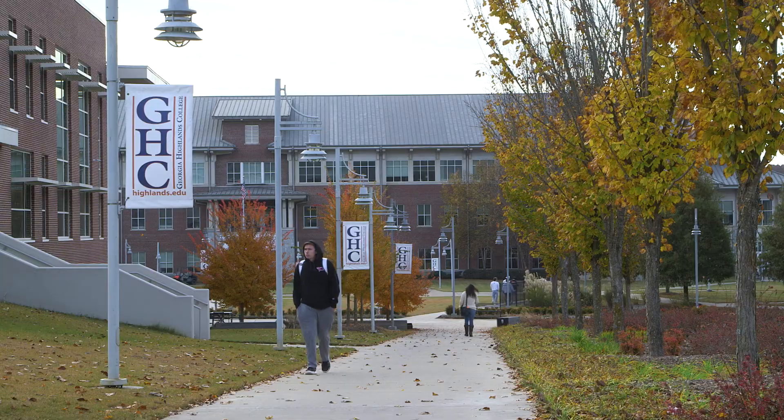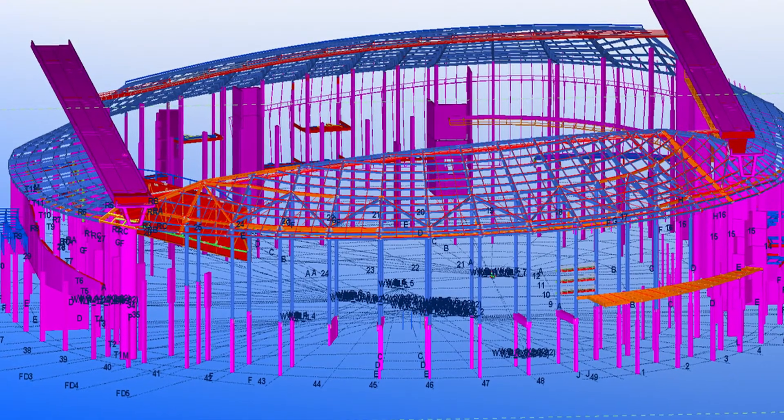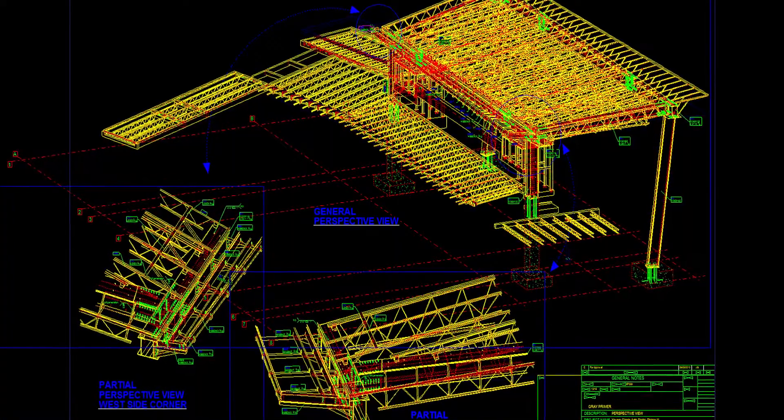Obtaining a BIM degree right now is very important precisely because of its technological implication. Technology today is a driving force for just about any field.